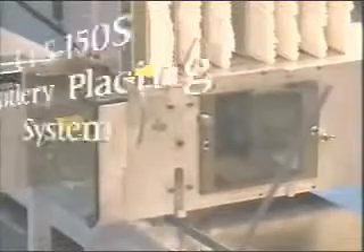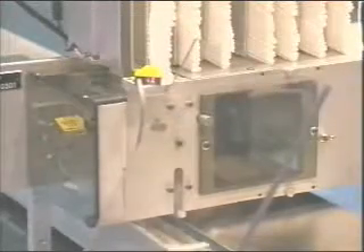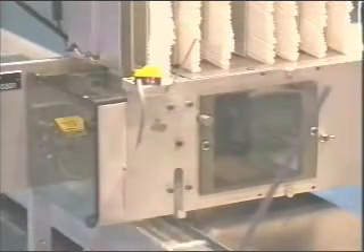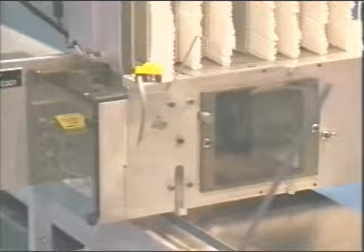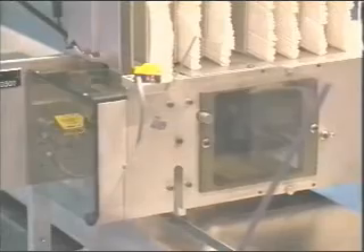The cutlery placing system, CPS-150S, is functioning as a fork dispenser. This particular model is custom-built and is feeding the forks from magazines, placing each fork onto the napkin in the conveyor.